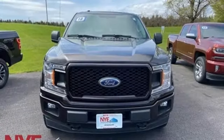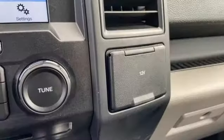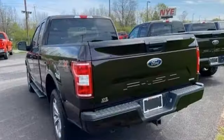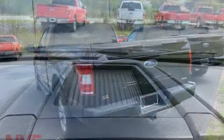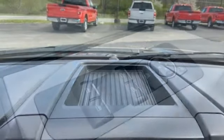V6 engine, 4-wheel drive, engine auto stop-start feature, active grille shutters, AM-FM stereo radio, 3 12-volt power outlets, manual tilting steering column, front tow hooks, electronic shift on the fly, and automatic transmission.